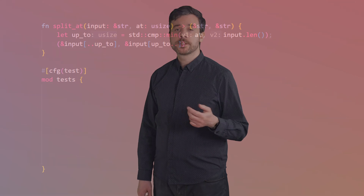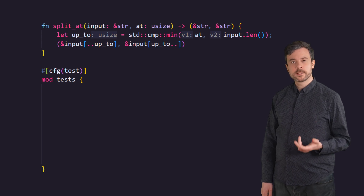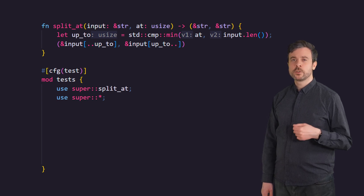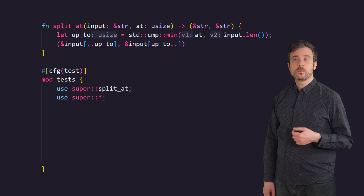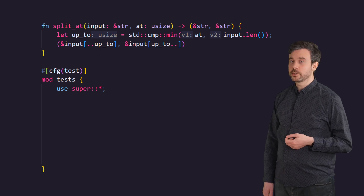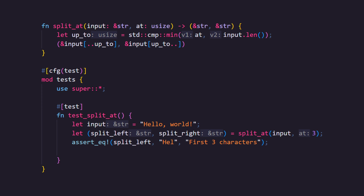Let's move on to writing our actual tests. We'll start with split_at. Before we can write a test, split_at is not part of the test module so we need to make it available inside. We can do that with the use keyword — either use super::split_at or use super::*. The super keyword means the module above this one, which for your unit test should be the module you're writing the test for. The idiom here is to use super::* to bring in everything that needs to be tested. With our test, let's use "hello world" as the input string and split at three, expecting the left side to be "hel" and the right side to be "lo world".